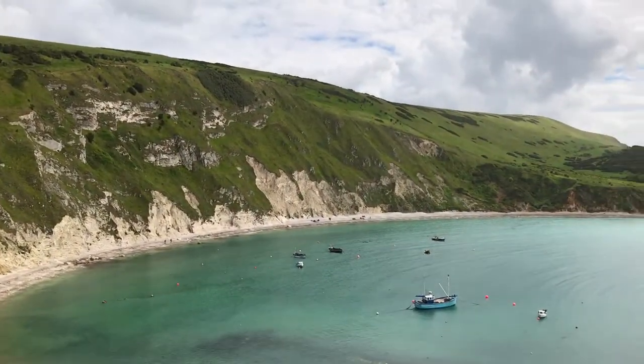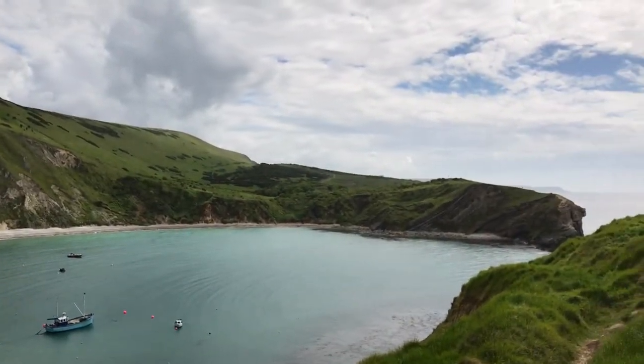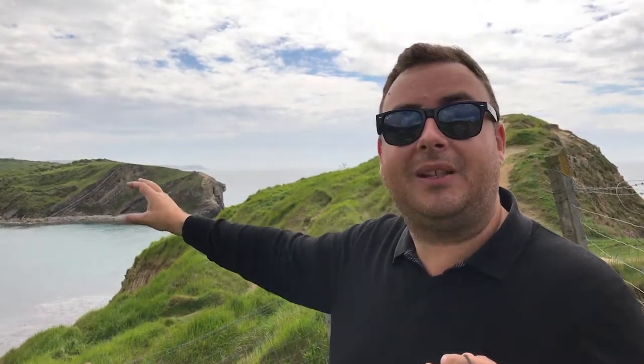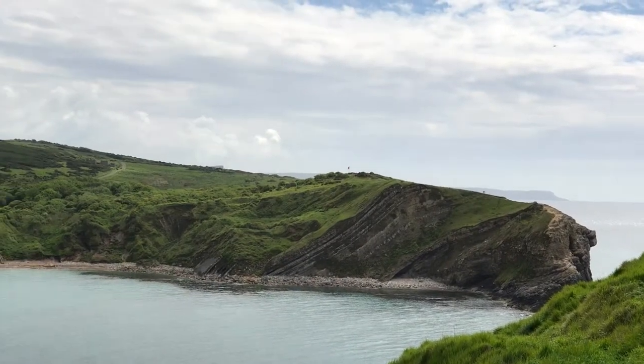This is Lulworth Cove and it's one of the most beautiful and spectacular parts of the entire Jurassic Coast. As you look at the rocks behind me from right to left, you travel through time — 150 million years ago to 65 million years ago. Right over here at the right-hand edge at the mouth of the cove is 150 million year old stone. And next to it you can see the angled rocks where continental drift buckled them and pushed them under the sea.